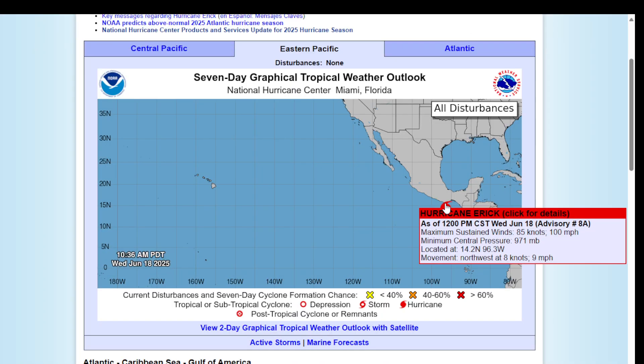As of 12 p.m. CST, Eric has maximum sustained winds of 100 miles per hour, with a minimum central pressure of 971 millibars, moving northwest at 9 miles per hour.